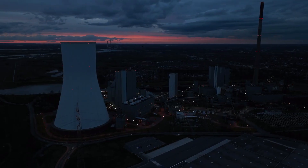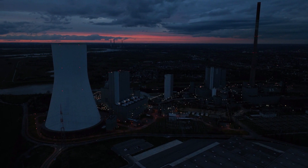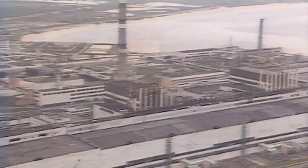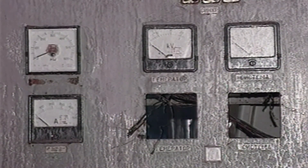On the evening of April 25th, 1986, the crew of Reactor Number 4 began preparations for a routine turbine safety test. This test aimed to determine whether the reactor's cooling pumps could operate using residual turbine power during a blackout before backup generators came online. Minor delays and miscalculations caused the reactor to remain at dangerously low power for hours, allowing xenon gas to accumulate — a phenomenon known as xenon poisoning — which made the reactor extremely unstable.